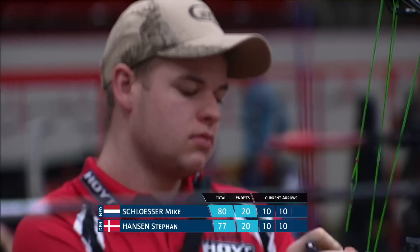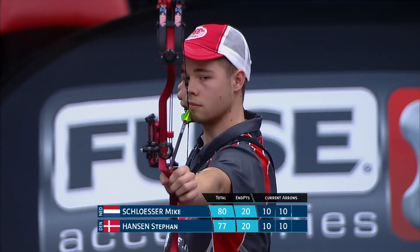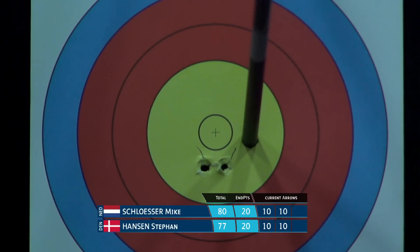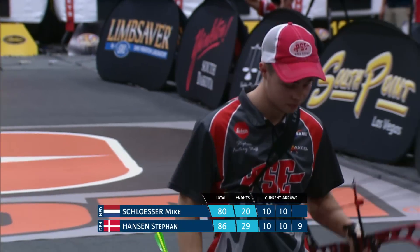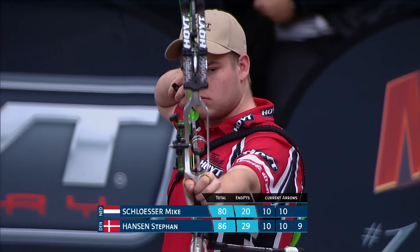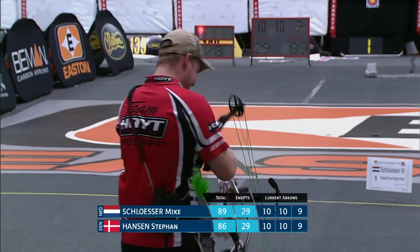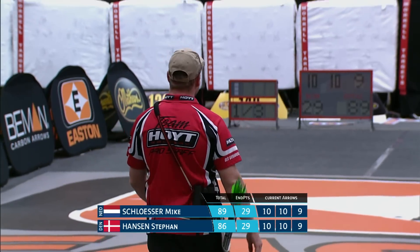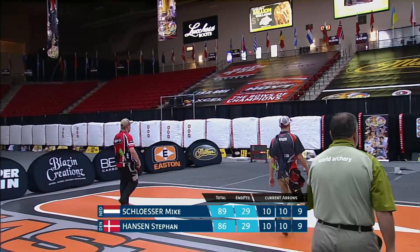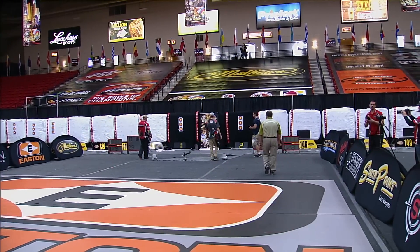Automatic Mike Schlosser — another ten. As I say, he's just been putting on an absolute clinic. And Hansen drops another point — he's really struggling with that third target, hasn't hit a ten on it yet. Could be down by four. Well, it remains three. You can hear the murmur go through the crowd, and he's got a good chuckle about it. Listen to this crowd — they are applauding near-perfection from Mike Schlosser.